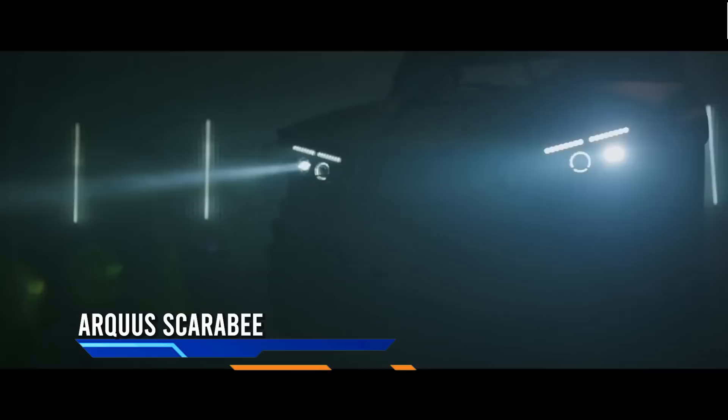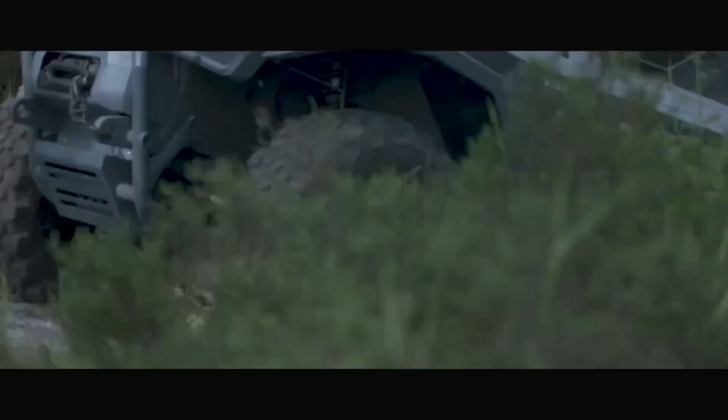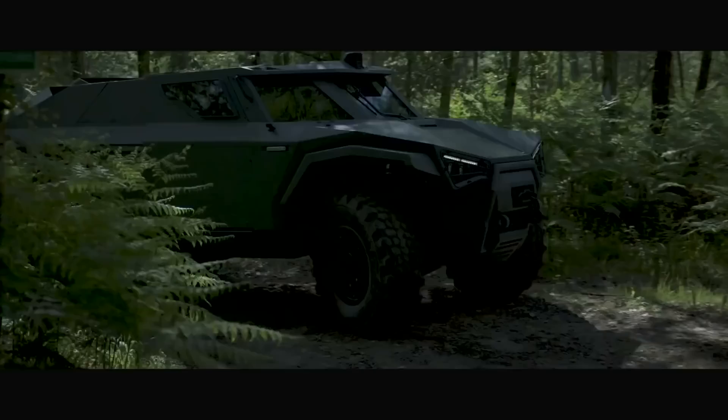From Europe's self-proclaimed leader in robotic mobility solutions comes the Arcus Scarabee. This vehicle was developed with the idea that traditional military vehicles weren't secure enough, and it improves on current safety standards in every way. This tank is only 2.23 meters long and can be hidden easily in urban environments. It has a standard payload of up to 500 kilograms, meaning it can carry heavy equipment with ease.